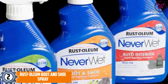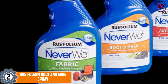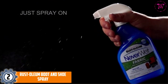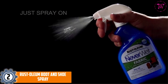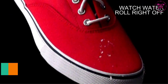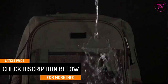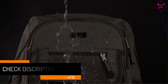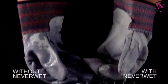At number 2, Rust-Oleum Boot and Shoe Spray. This is a high-quality waterproof spray for shoes that repels water and protects your shoes from any water damage. The product is free of silicones and therefore the color of your shoes will not change with its use. With just a single light layer spray, you can protect your shoes from water for weeks. It is ideal for leather shoes, suede, canvas as well as nubuck shoes. It can also repel mud and stains, and the surface will stay clean and dry all the time.